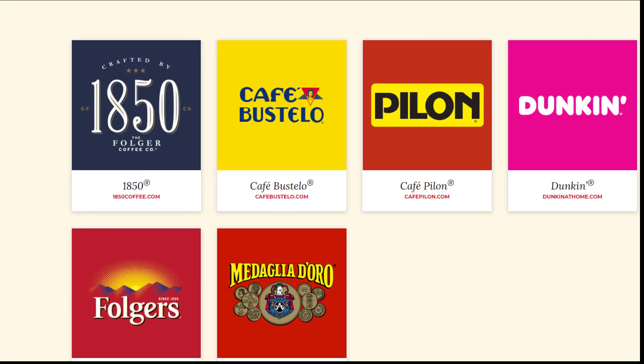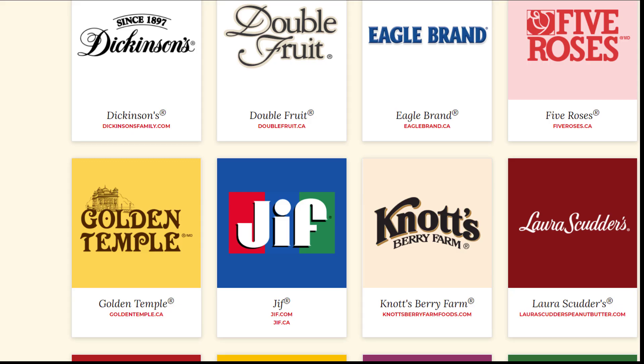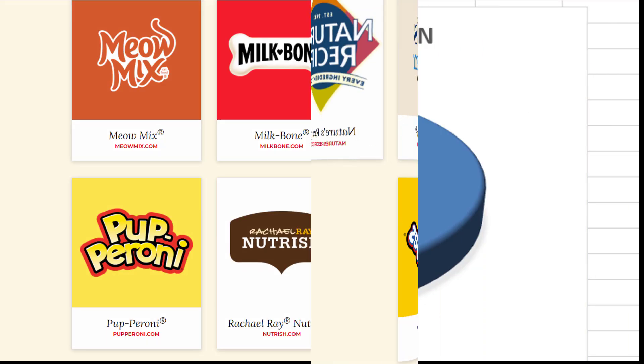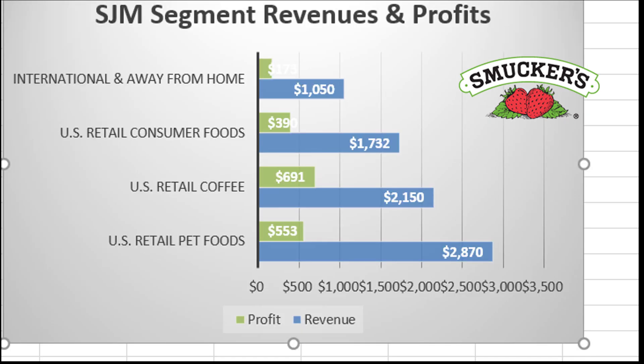For JM Smucker Company, they split everything into three distinct segments. You've got coffee — you can see all the coffee brands here. You've got Consumer Foods, and they have tons of these: Jif Peanut Butter, lots of things you're probably familiar with, including the namesake Smucker's Jams. And you've got pet foods — Nine Lives, Gravy Train, Kibbles and Bits, Meow Mix. JM Smucker is pretty much a 100% U.S. company, just seven percent from other places. There's a surprisingly large amount of revenues coming from U.S. retail pet foods, worth noting. U.S. retail coffee is also pretty heavy, and a lot of the brands we went through surprisingly account for a relatively smaller portion of their total revenues.